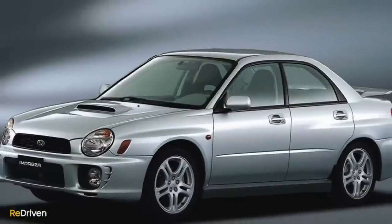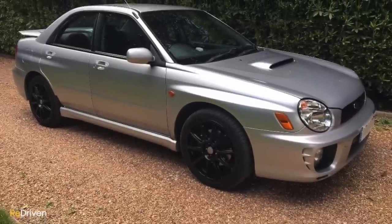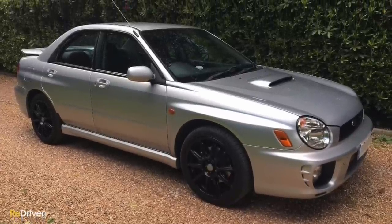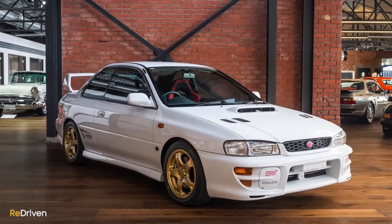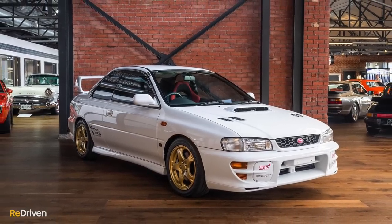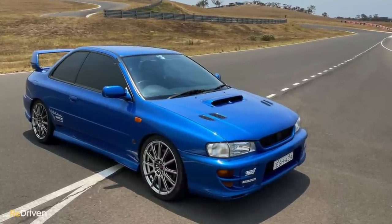These days, here in Australia, around about $5,000 will get you behind the wheel of, say, a high-kilometre 2000–2002 WRX, but at that price it's going to be very tired. And at the other end of the spectrum, around $140,000 to $150,000 will get you into a truly iconic two-door GC8 STI.